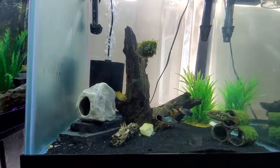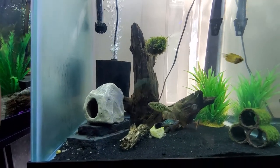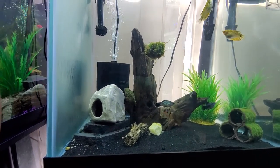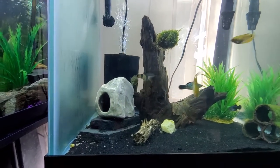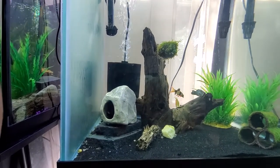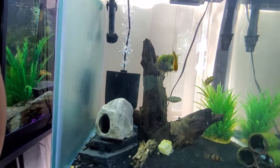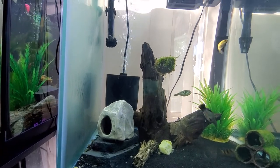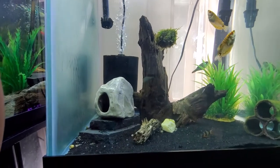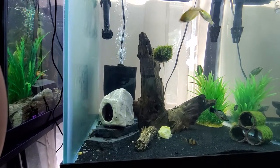Funny thing is, I have been calling the clown loach a yo-yo loach. The sad part is one of the yo-yo loaches passed — I noticed it probably Tuesday, maybe Wednesday or Thursday. I went back to the pet store, they tested my water and everything was supposed to be fine. But I did notice that clown loach was a bit pale when I took it home. So I traded it in for these gouramis here — I believe they're honey gouramis.